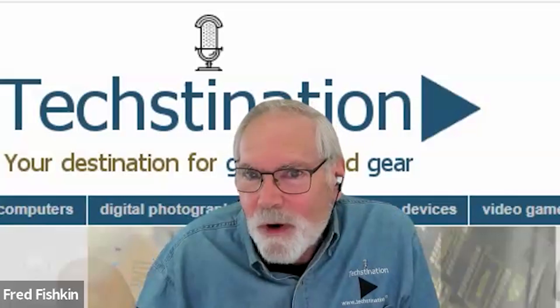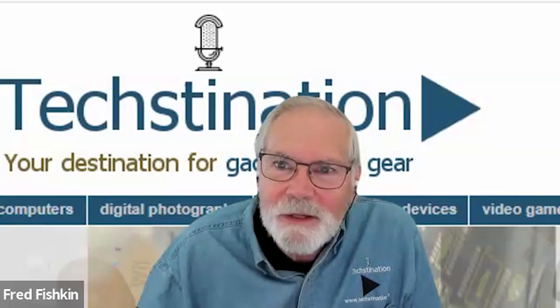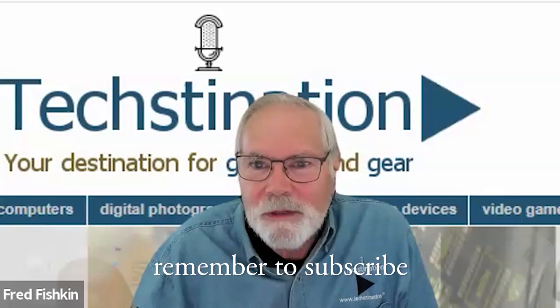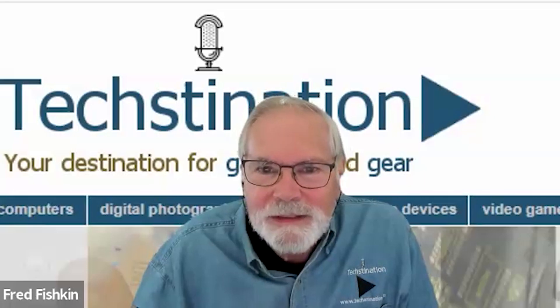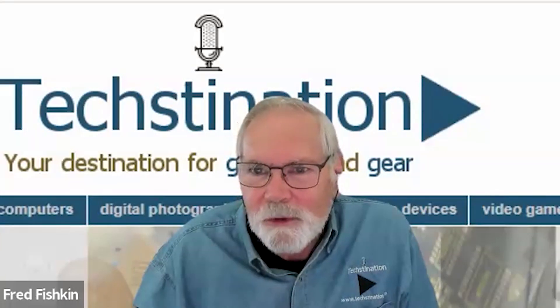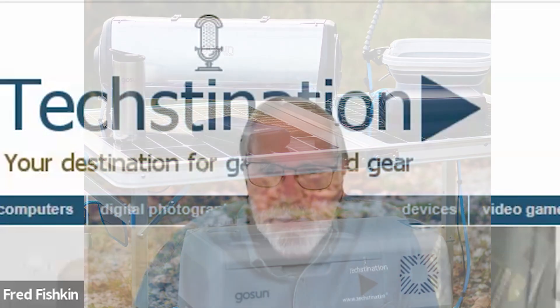Charging an EV anywhere from the sun — wait till you see this. Welcome back to Textination, I'm Fred Fishkin. Joining us from GoSun is founder and CEO Patrick Sherwin. Great seeing you again, Patrick. Awesome to be here, Fred. Thanks for having me. You have been harnessing the power of the sun for all kinds of things, from cooking to boating, and now EV car charging — tell us about this.